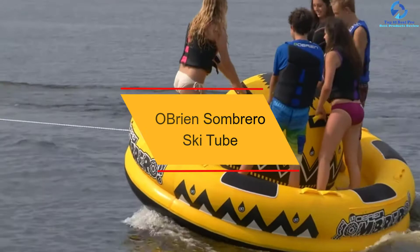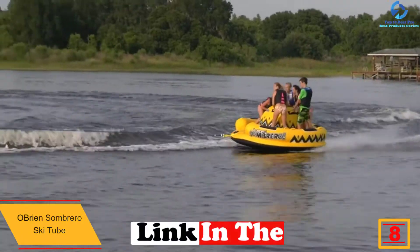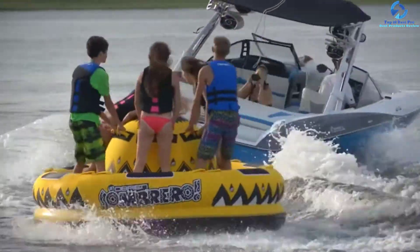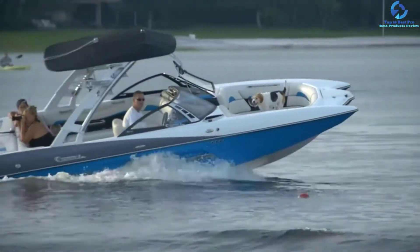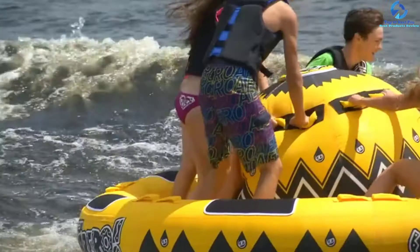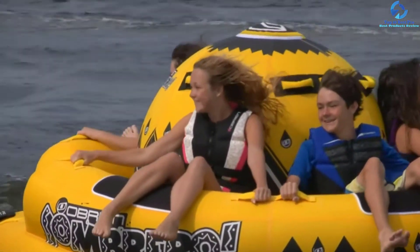At number 8, we have the O'Brien Sombrero Ski Tube, 5-person. Enjoy amusement park-quality adventures with the O'Brien Sombrero Ski Tube. The Sombrero can accommodate a maximum of 850 lbs and 5 riders at once. It features two Boston valves for inflating and deflating with ease, and a quick-connect tow hook for boat-to-ski-tube connection. The tube comes with 22 total handles alongside EVA knuckle guards that give riders a good grip. It is crafted with durable nylon that offers a long-lasting design, providing stability and security, and is accompanied by a one-year limited warranty.